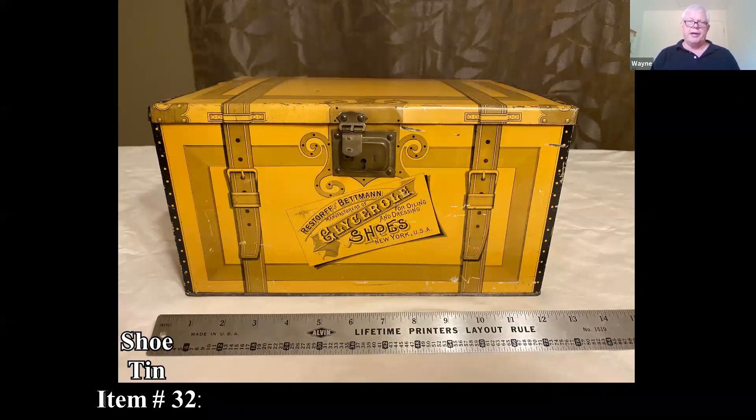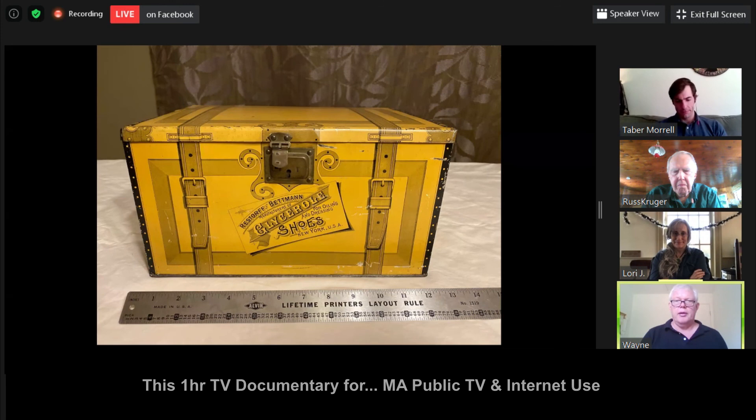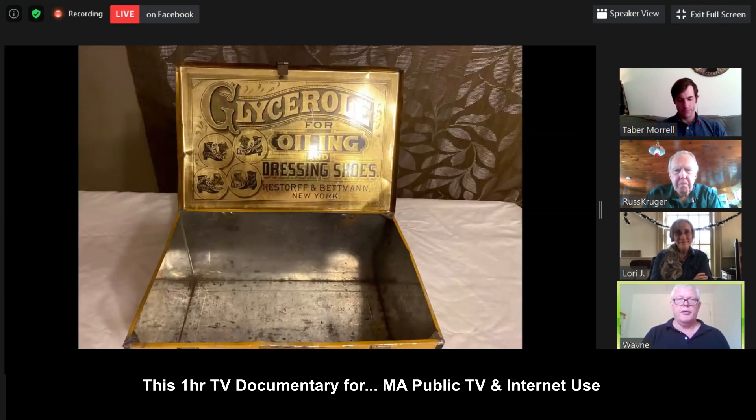I always like old advertising, and this is kind of interesting. Instead of getting your shoes in a shoe box, you'd get them in a shoe tin. The graphics look really good — you see a little bit of wear on the bottom, but for the most part the condition is pretty nice, with good graphics on the blocks.